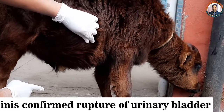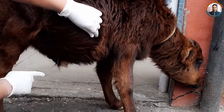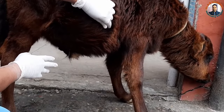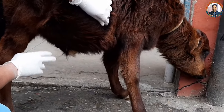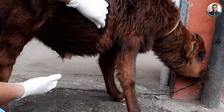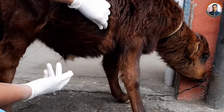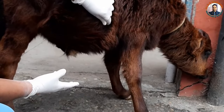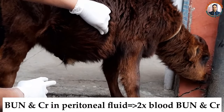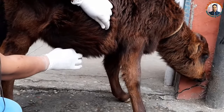If someone asks how you can confirm this is urine, there are several ways. One is based on the history — because there is anuria, the more likely it is to be urine. Second, you go for biochemical estimation: estimate the blood urea nitrogen and creatinine in this sample and also in the blood. If the concentration of BUN and creatinine is more than two times in this fluid compared to blood, that confirms this is urine.